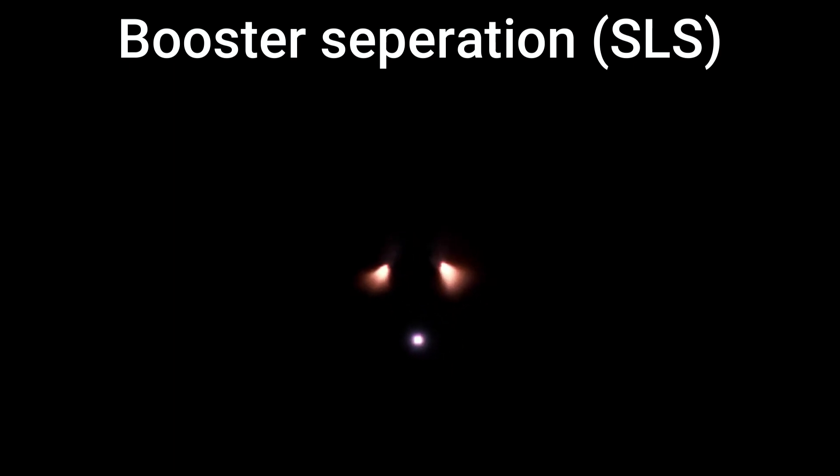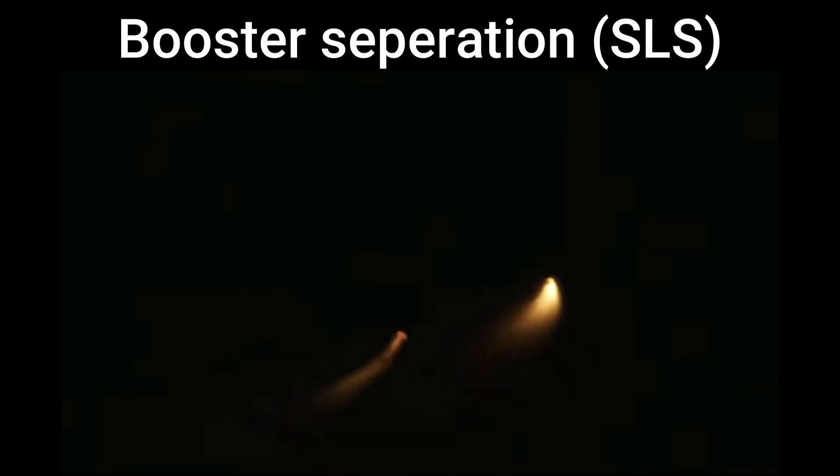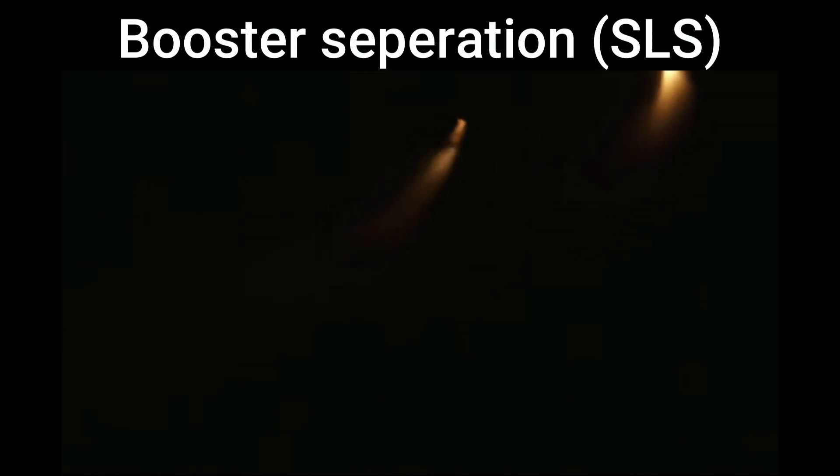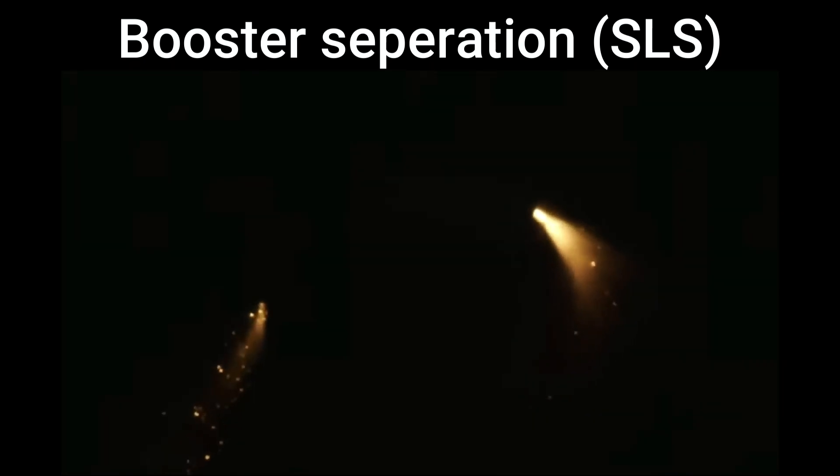Confirmation that the solid rocket boosters have separated — these 177-foot boosters. Now the core stage continues to power the flight of Orion, all four RS-25 engines firing, traveling over 3,400 miles per hour, 46 miles downrange.